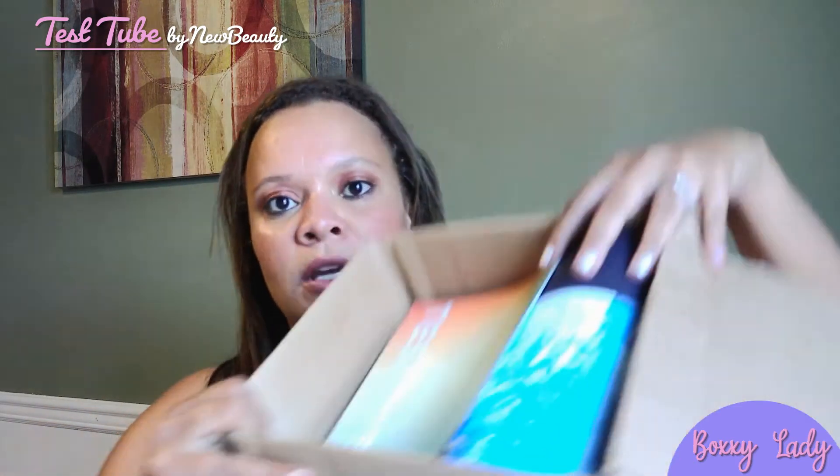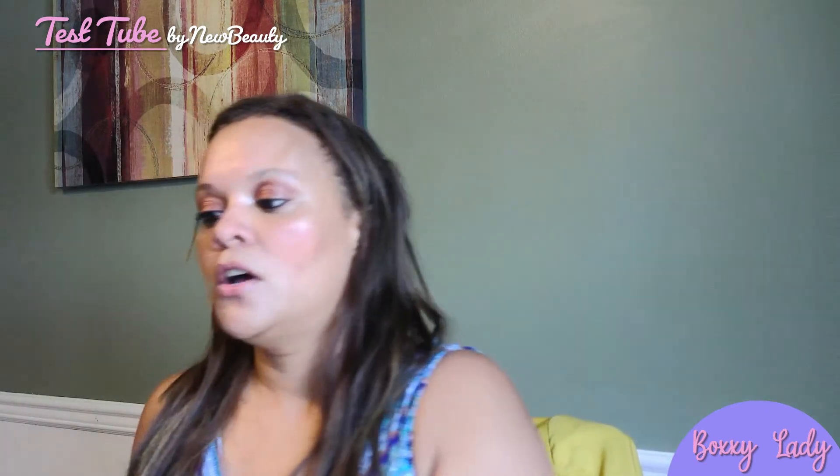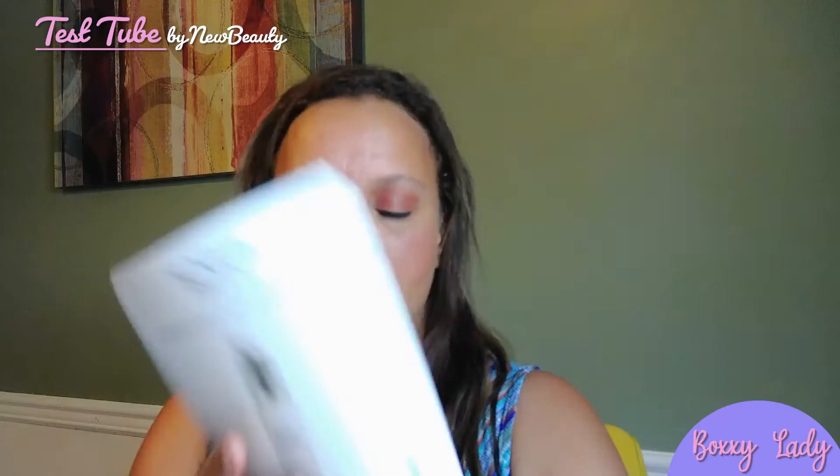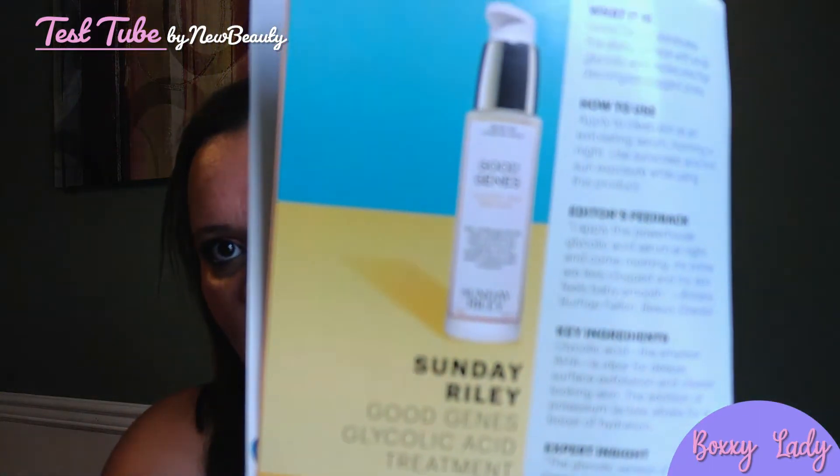This is what it looks like when it gets delivered to your home. When you open it up, you see a little brochure and then the test tube, and there looks to be an item in there. When you pull out the little pamphlet, it's a little book — and what it has in here is a breakdown of all of the products. We'll use this as we go along. Each one is broken down like this.